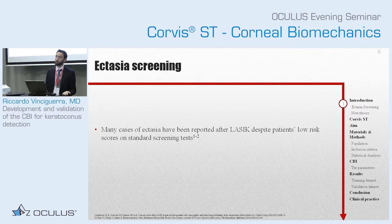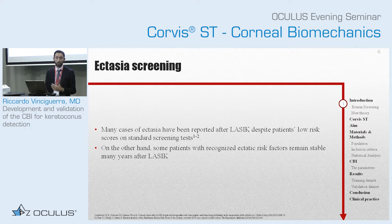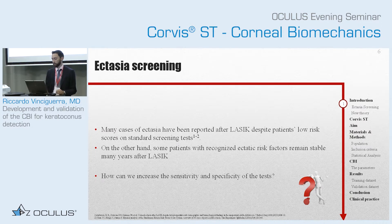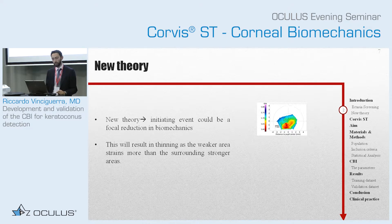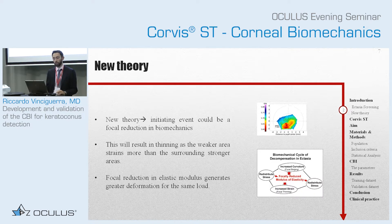Because we want to treat the patient very early, and because we have patients that do not develop ectasia even if they have high risk, and then we have patients with low risk who then develop ectasia — so we need to increase the sensitivity and specificity. Cinzia introduced a theory many years ago, and it was then confirmed by the studies of Giuliano Scarcelli, in which they proved that probably the initiating event of keratoconus is a focal reduction in biomechanical properties. This will result in thinning as the weaker area strains more than the surrounding stronger areas. This focal reduction will then generate a vicious circle that will cause greater deformation for the same load, and then increase of curvature.